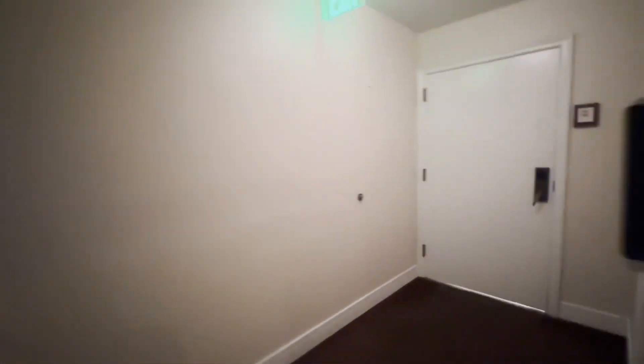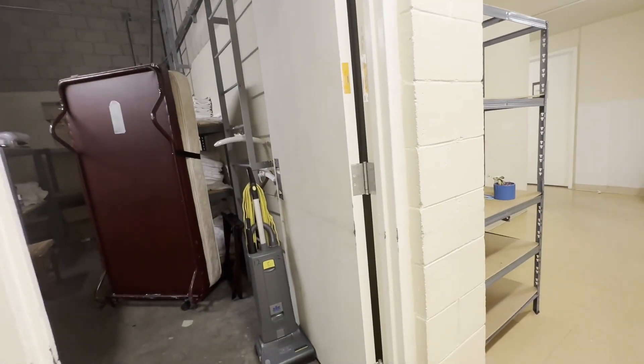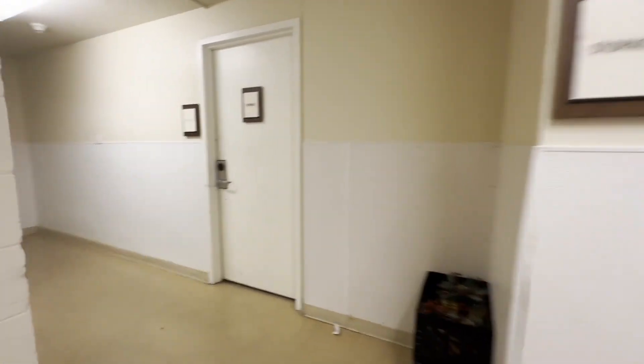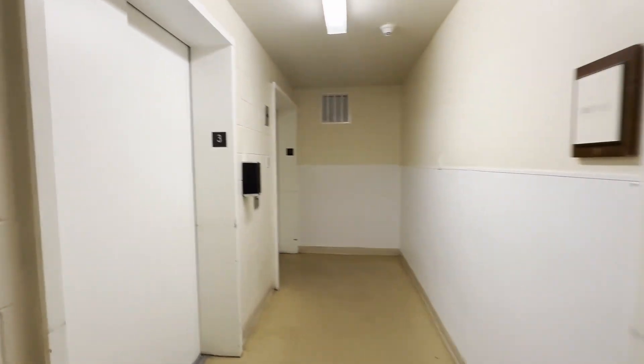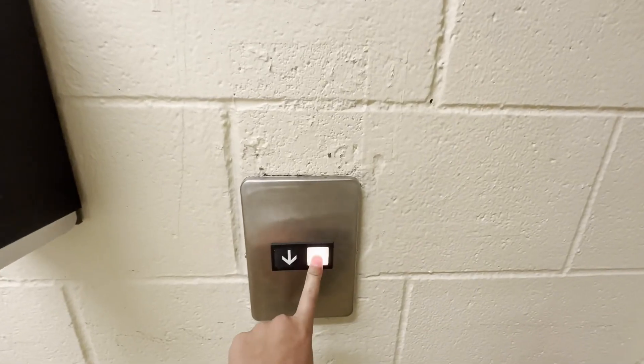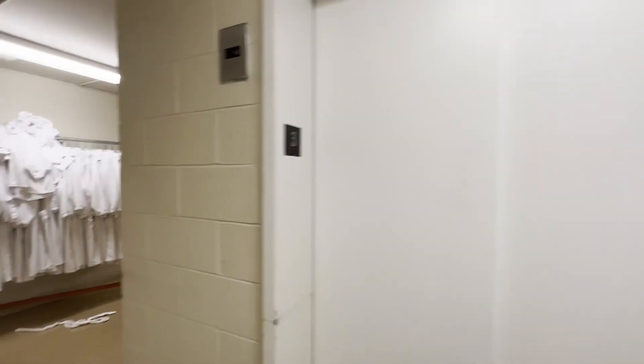They're OTA Series 1s. These ones have been modded. These ones are hydraulic.